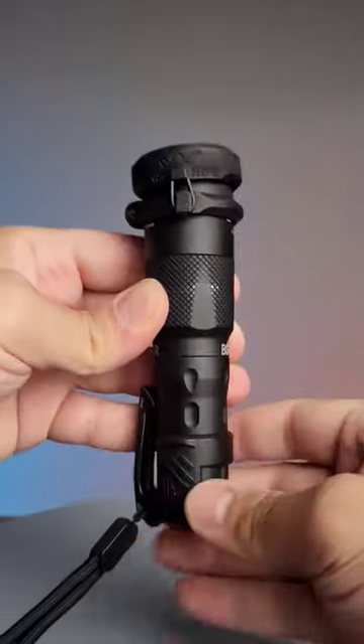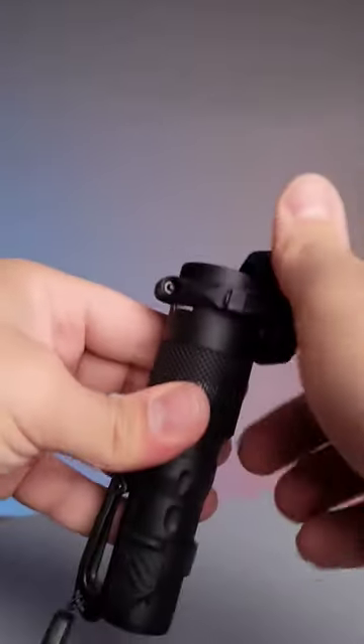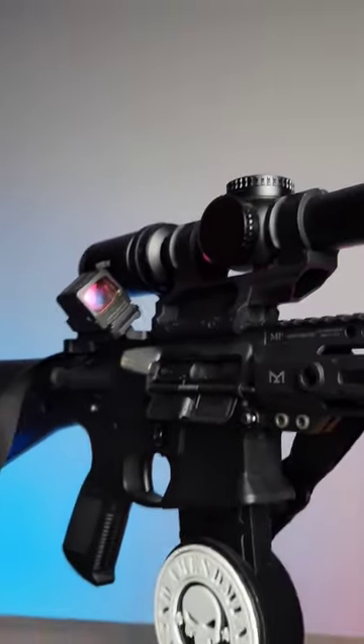You also have the option to add diffusers that allow you to spread the light at different distances. This flashlight is excellent for rifles that are using LPVOs, giving you identification no matter what distance you're shooting.